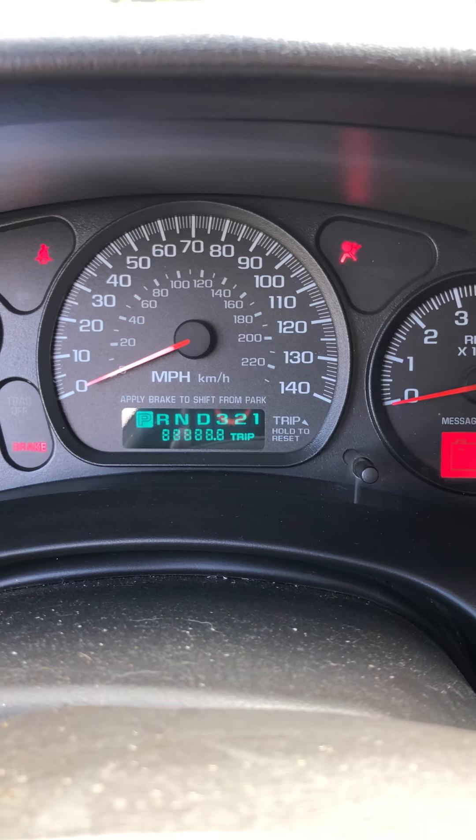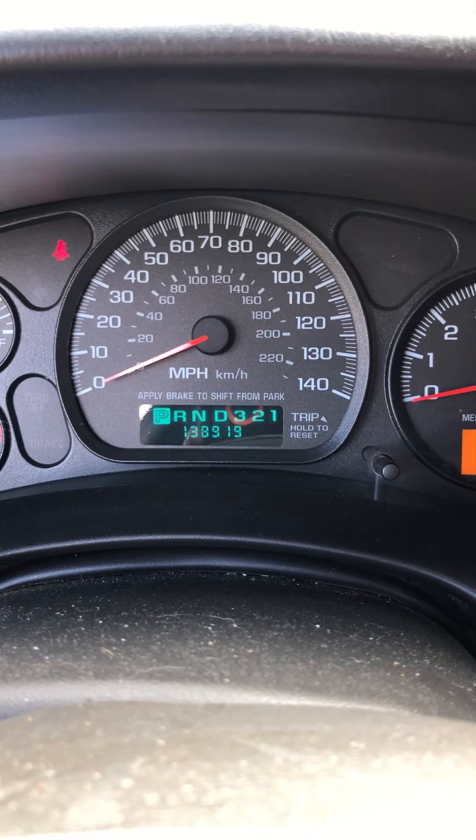Now, as you can see, this car only has 138,919 miles. I'm going to start it up and let y'all hear, because unfortunately this is the one that was making all that noise. You can hear a little bit of the tapping on it — that whole rod down there is not going to come out.